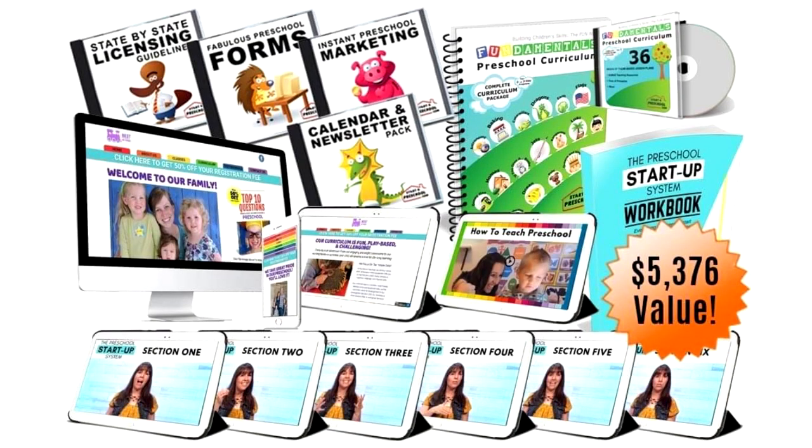Preschool in a Box is the one thing I wished I had when I started my preschool. It will help you get your preschool started quick and easy without wasting time or money doing the wrong things in the wrong order. As a member of Preschool All-Stars, you can get your Preschool in a Box for 50% off.